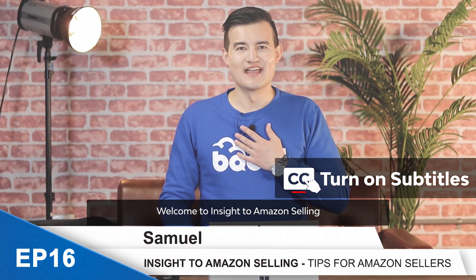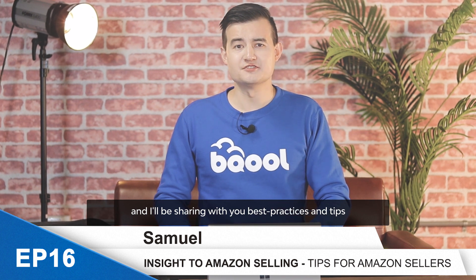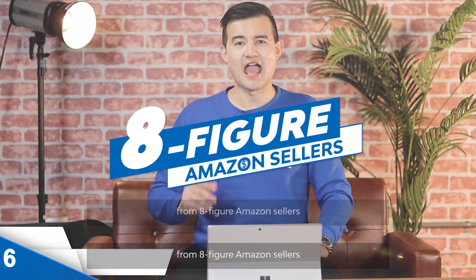Welcome to Insight to Amazon Selling. I'm Samuel from Be Cool, and I'll be sharing with you best practices and tips from eight-figure Amazon sellers.